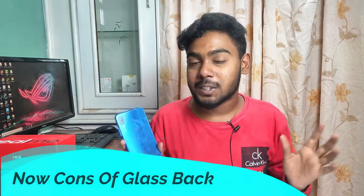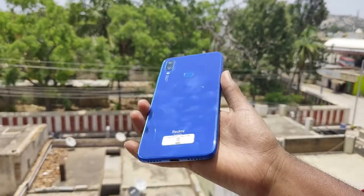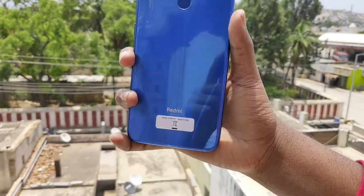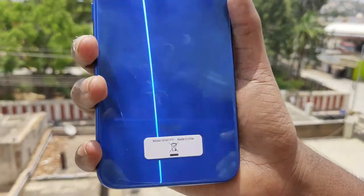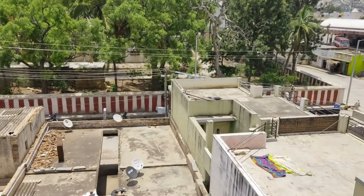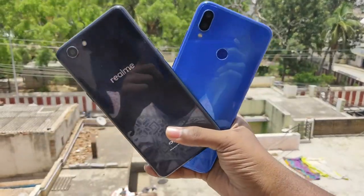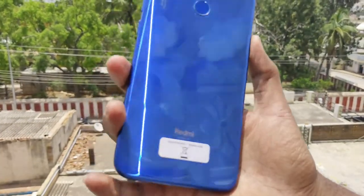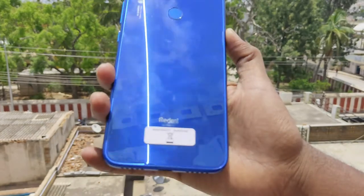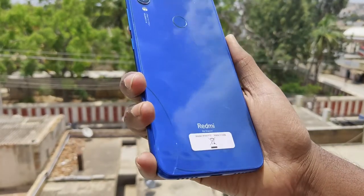Now the glass body cons. First, glass is slippery — it's harder to grip and hold securely. Second, it is easily breakable. If you drop your phone even from a short height, like one foot, the glass back can crack. For example, the Redmi Note 7's glass back is prone to shattering. High cost of repair is also a consequence.